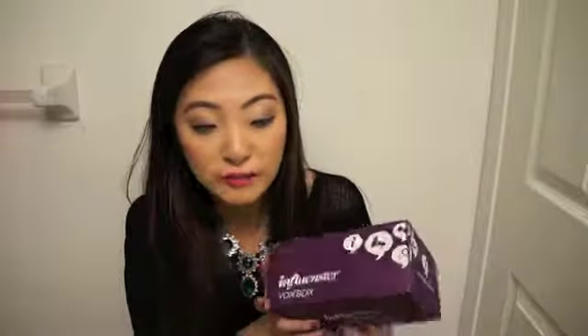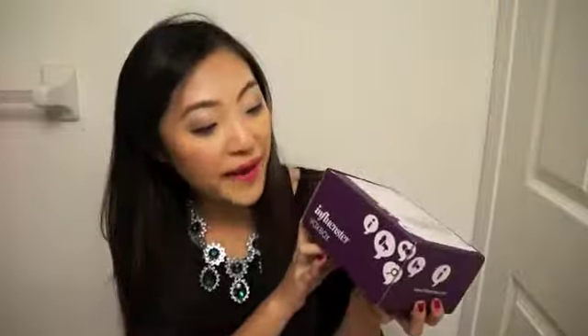The influencer website is American, and this is their first Canadian box. I'm so happy I got it — I didn't get a notification that I'd be receiving the box until I opened my mailbox. It seems to be a seasonal box, but it's absolutely free and I don't need to pay for shipping or anything.